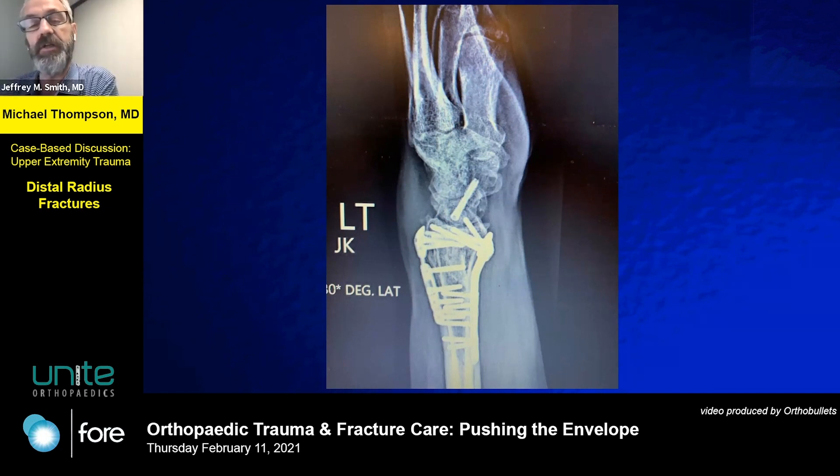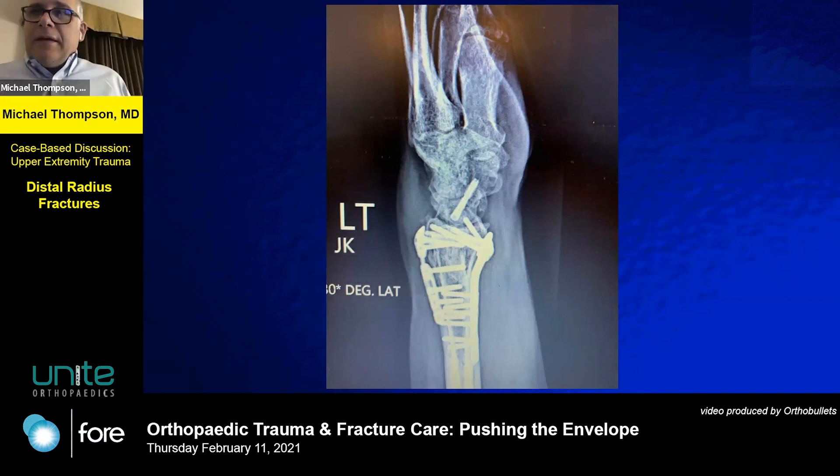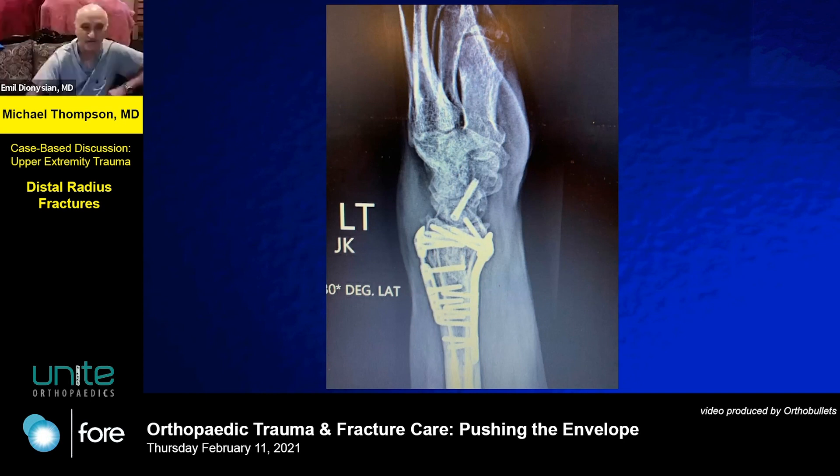Outstanding case. This is a pretty tough case. When you have a dorsal corner like that and it doesn't align with traction, absolutely you'll have to go dorsal. He did the right thing — you have to go dorsal and volar because you have two different pieces. It's almost impossible to capture the dorsal corner from the volar side alone.